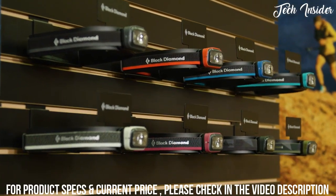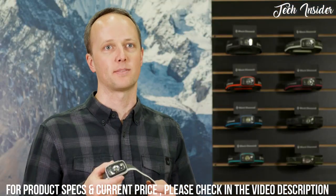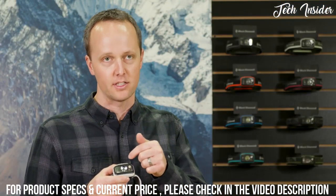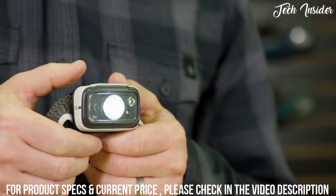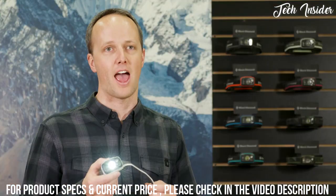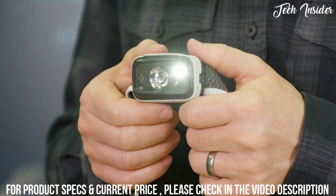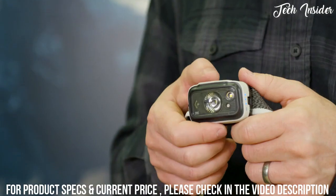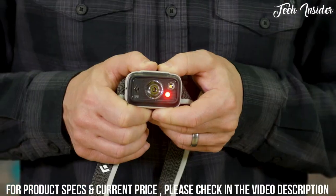The Spot is a premium headlamp that's ready for any big adventure with an amazing full feature set, high lumen output, and intuitive two-button architecture. You'll notice the Spot has a three-lens configuration, each providing unique options to fulfill a wide variety of lighting needs. The distance beam was optimized for active situations, while the proximity beam is perfect for around camp and while reading. Our third beam includes a red LED for times when preserving your night vision is necessary.